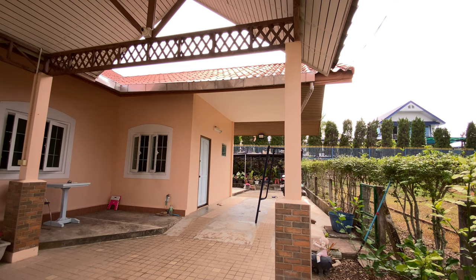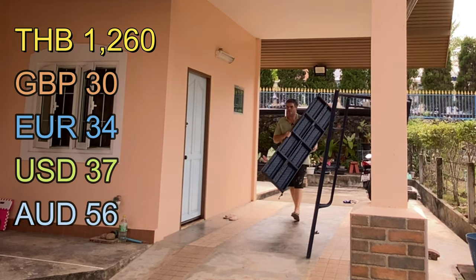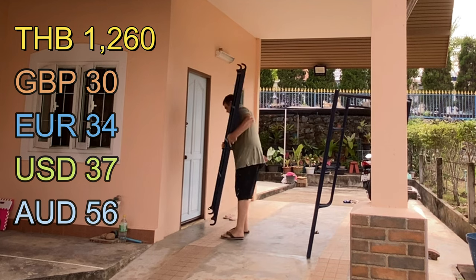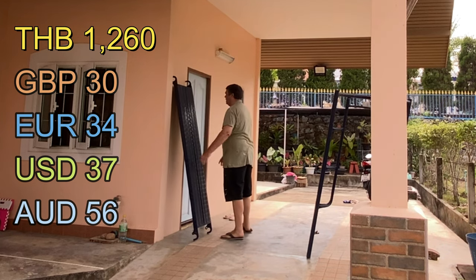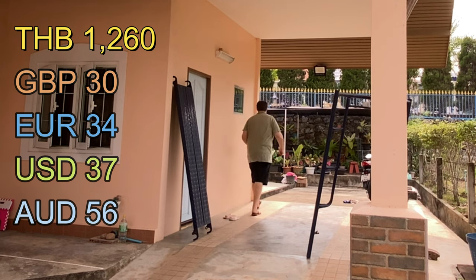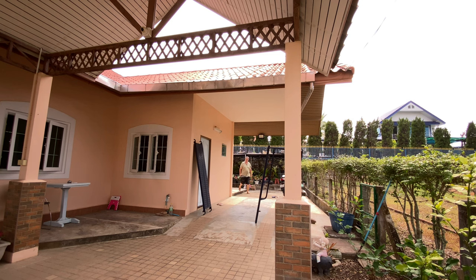The metal staging was a bit extra — a little bit more money — but it gives you a stable platform, better than pieces of wood. And with it being metal it's always going to be sturdy. I'm a big guy so I need something that's going to hold my weight.